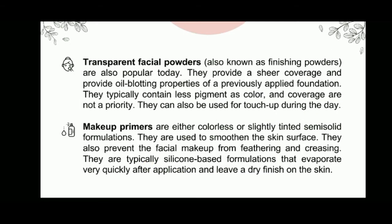Transparent facial powders, also known as finishing powders, are also popular today. They provide a sheer coverage and provide oil-blotting properties over a previously applied foundation. They typically contain less pigment, as color and coverage are not a priority. They can also be used for touch-up during the day. Makeup primers are either colorless or slightly tinted semi-solid formulations used to smoothen the skin surface, prevent the facial makeup from feathering and creasing, and are typically silicone-based formulations that evaporate very quickly after application and leave a dry finish on the skin.